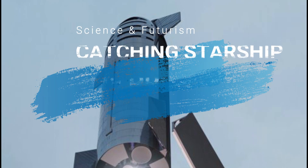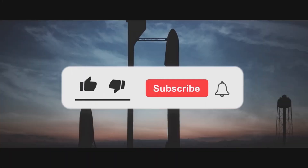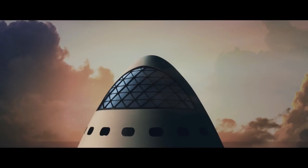So in this video, we'll take a look into the advantages and disadvantages of actually catching the Starship. If you are new here, do consider subscribing to the channel to learn more interesting stuff about rockets and the future of space exploration. Now let's get started.